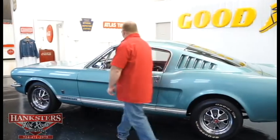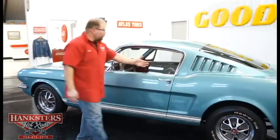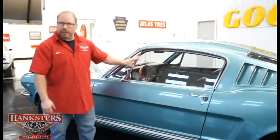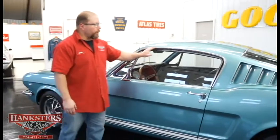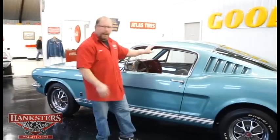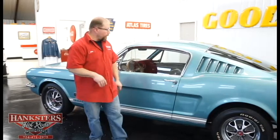We've got the mirror up here on the driver's side door. All of our glass is in great condition — no cracks, no scratches, no chips whatsoever. All of our bright work on this car as we walk around is very nice, good and straight, shined up and polished up. Really nice.